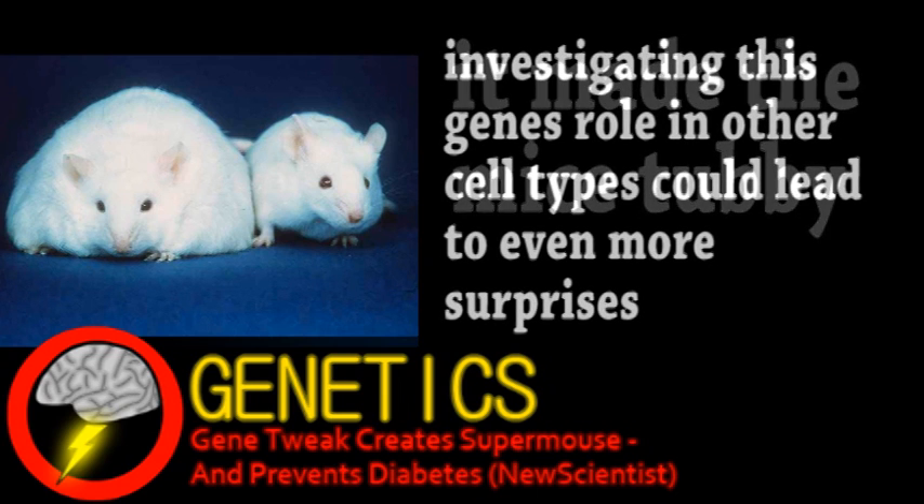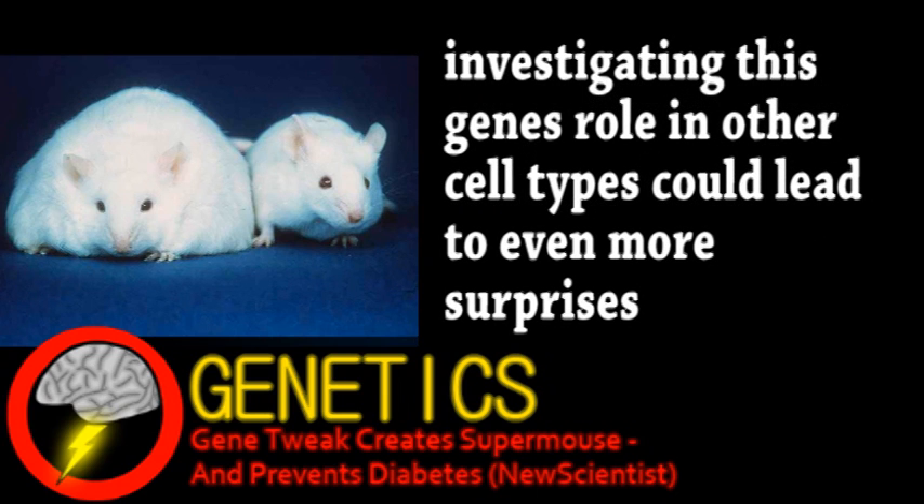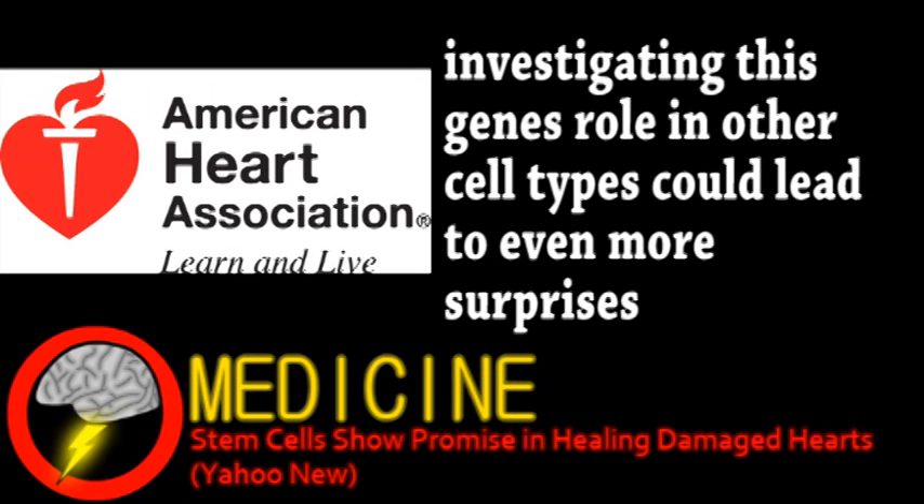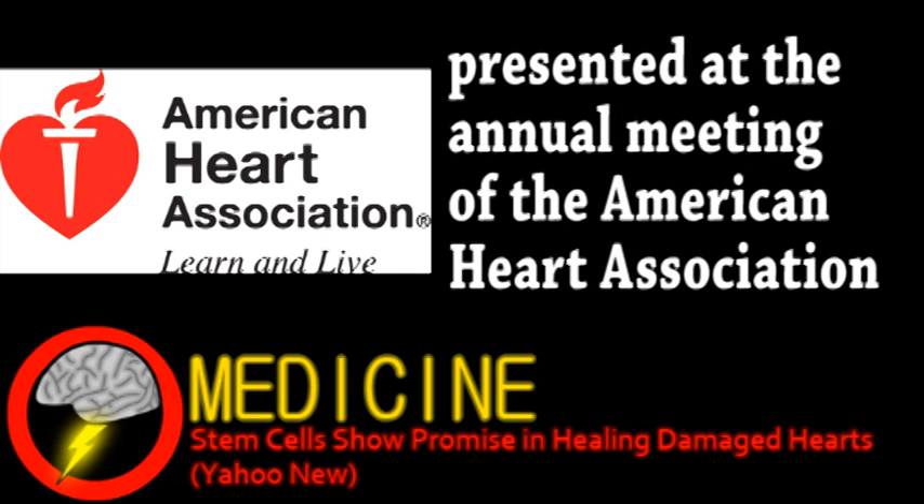The hope is that better understanding of this gene's role could lead to treatments for muscular wasting diseases and diabetes. From the world of medicine, recent studies from around the world have demonstrated effectiveness of experimental treatments for recovering from a heart attack. The treatment involves injecting stem cells into the heart to help repair damage after a heart attack.